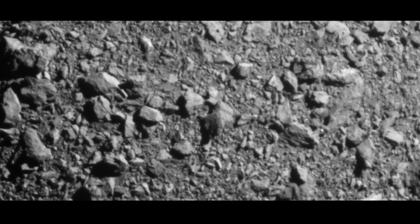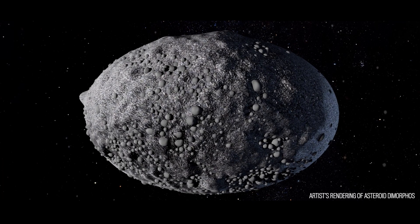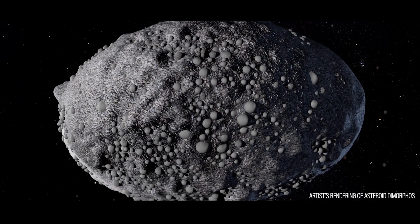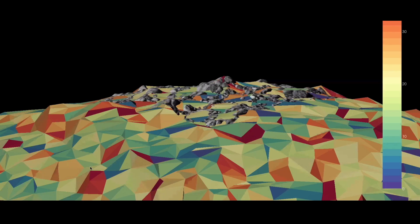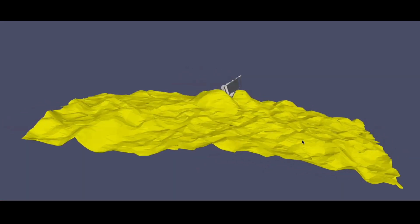The stunning images sent down by the DRACO camera before impact have gotten a helpful lighting boost from the reflection off of Didymos — what the team is calling "Didyshine." Modeling work using these images has allowed the team to build out the precise geography of Dimorphos, including the exact collision site.